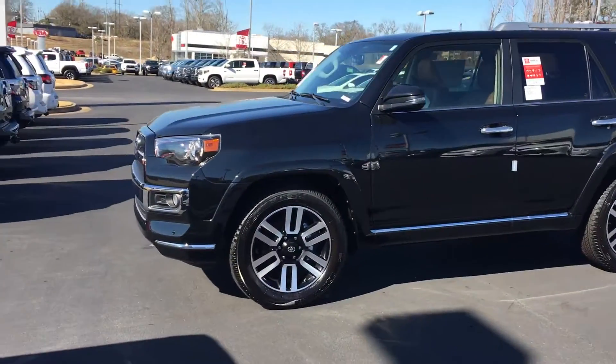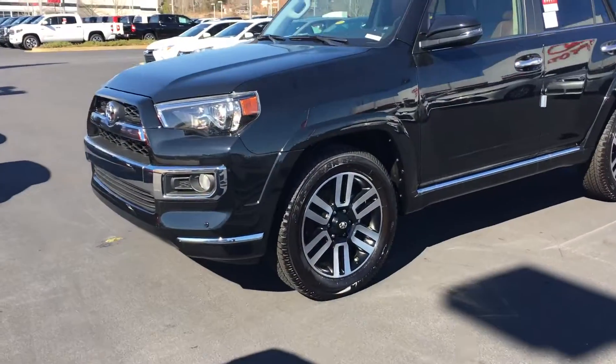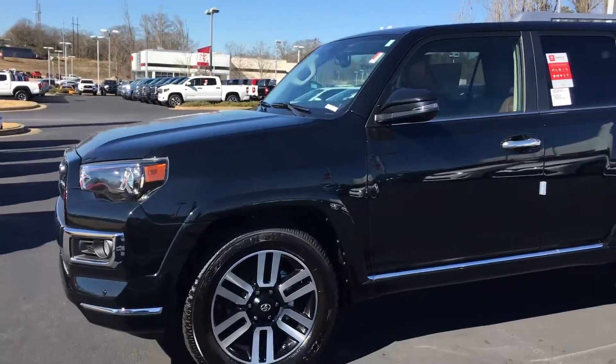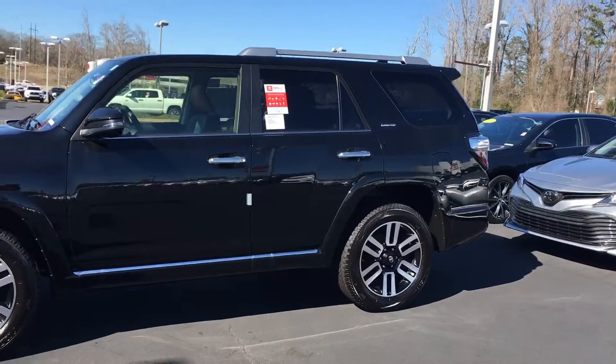2019 Limited. Black, of course. Beautiful 4Runner. They don't last long, these black ones though — they get gone in a hurry.